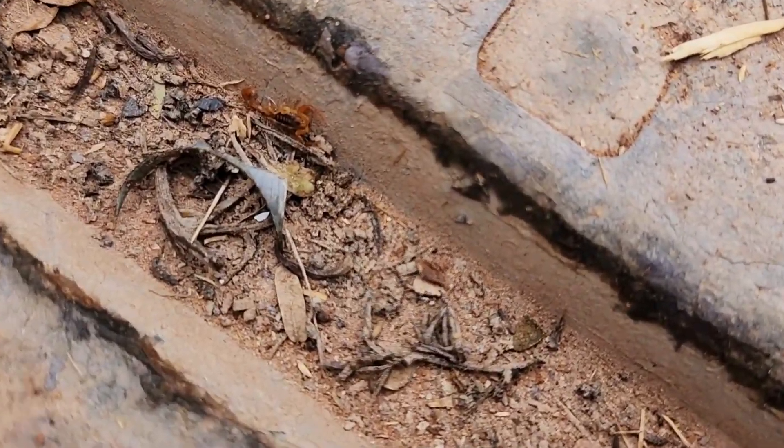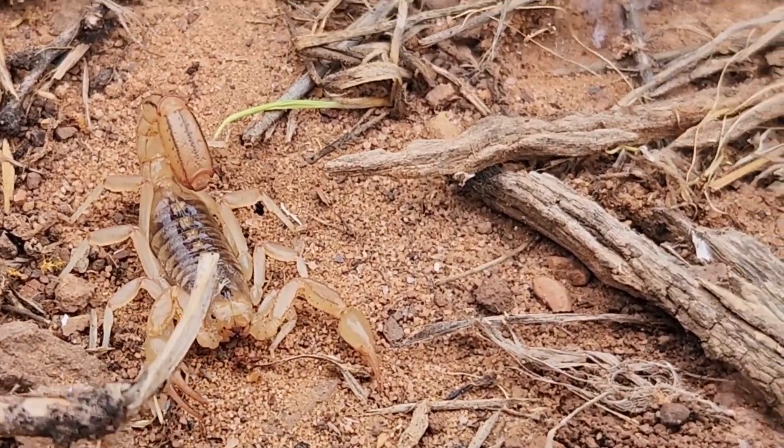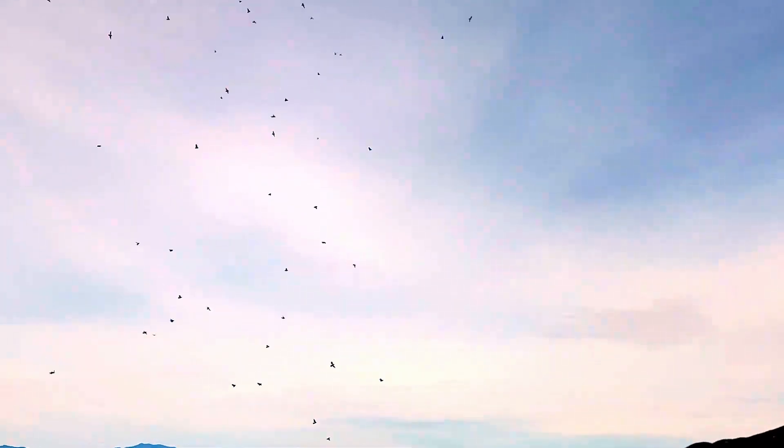It's a little baby guy — I haven't seen one that small. Harvester ant orgies going on today.